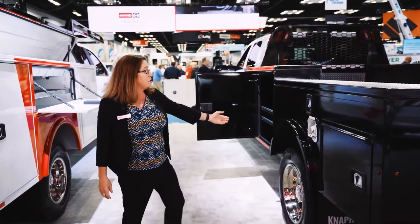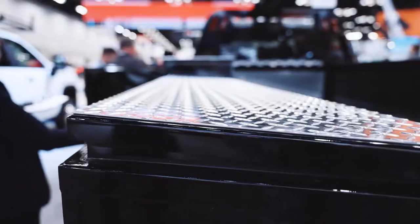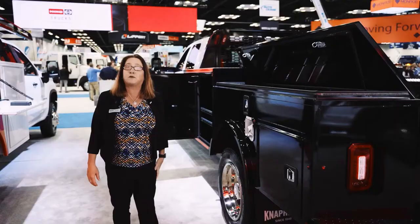Two front vertical compartments. The redesigned flip top runs the length of the body now, so you get about 50% more storage.